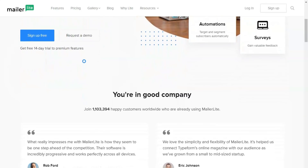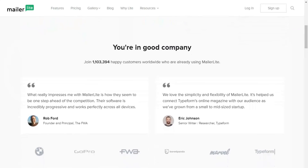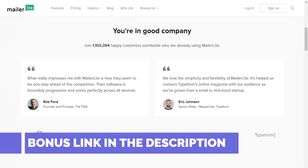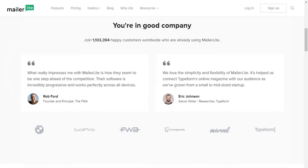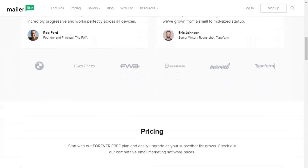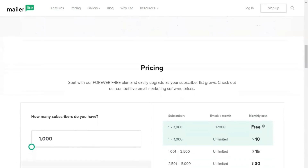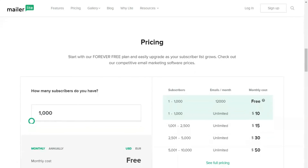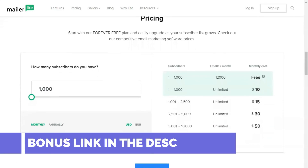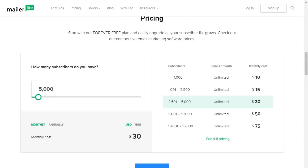MailerLite sets itself apart from other email marketing services with a unique pricing plan and effective customer service. It bolsters small business growth by supporting 40-plus apps to help entrepreneurs get things done quickly and provides a quick way to build landing pages. MailerLite's campaign editor features unique tools to help users create designs that will connect with customers and boost engagement. Its unique pricing plans make it affordable for any company.